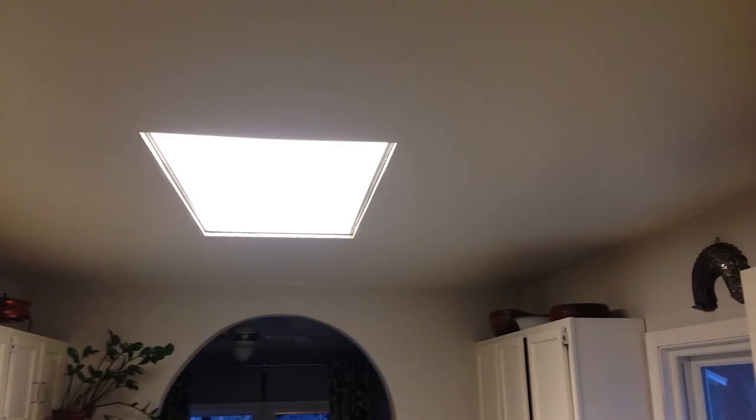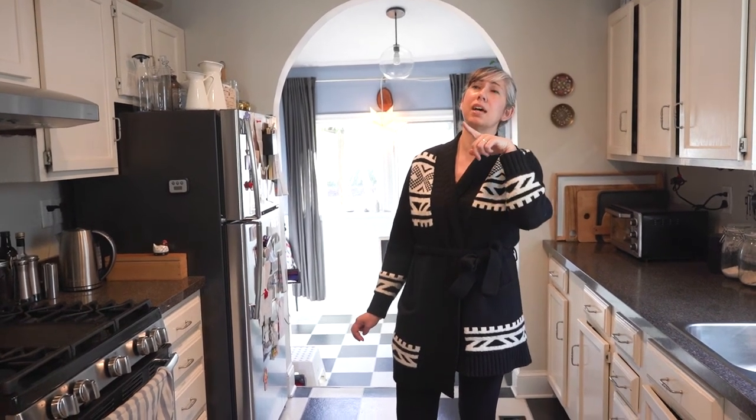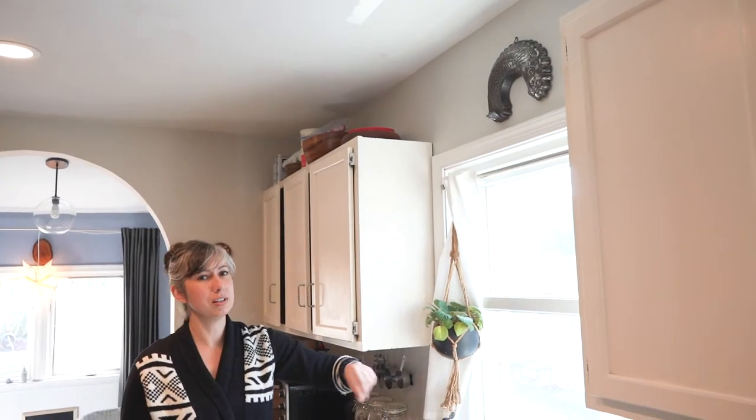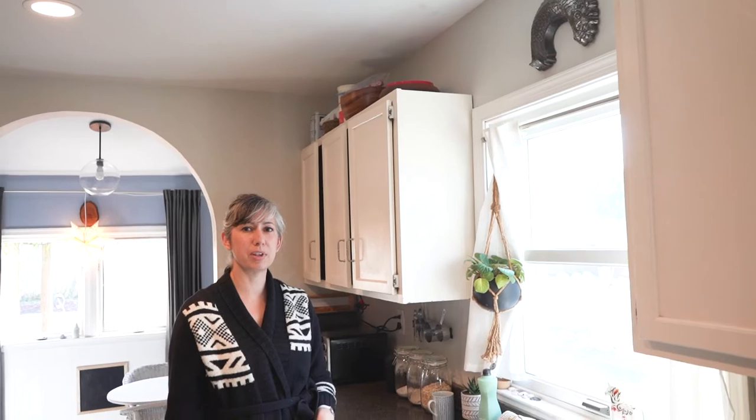As for some work we've already done, we actually added in these light fixtures. There was a 2x4 commercial-style fluorescent light fixture here before — it just didn't fit at all. We had that replaced with these LED downlights. One day I would really love to have a light fixture hanging over our sink as well, so that might be something for the next part of our renovation.